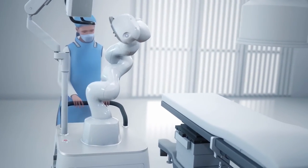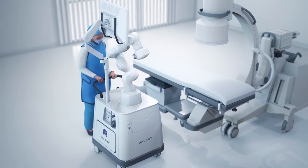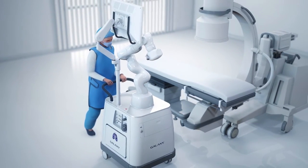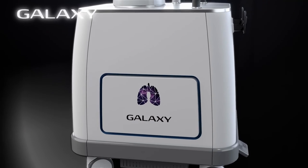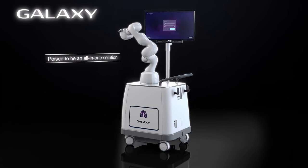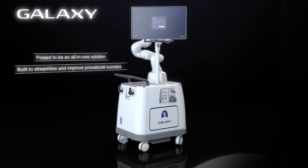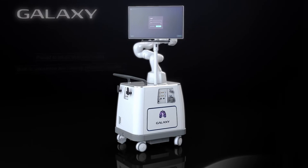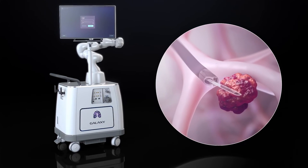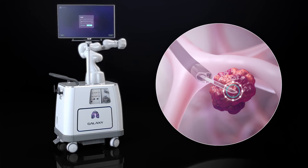The simplified setup and teardown of the Galaxy System allows for expedited room turnover and reduced burden on the team. The Galaxy System with TILT technology is poised to be an all-in-one solution for peripheral lung biopsy, built to streamline and improve procedural success. The Galaxy System is designed to empower the pulmonologist to diagnose more efficiently and accurately.